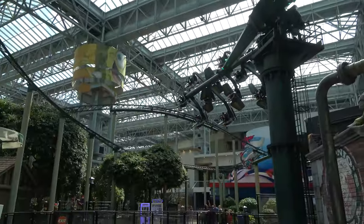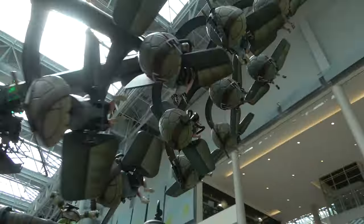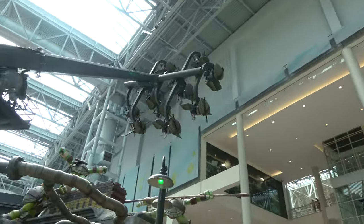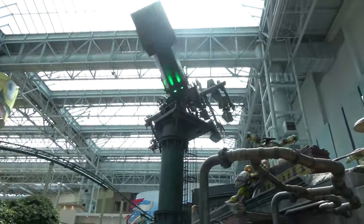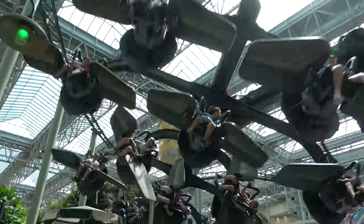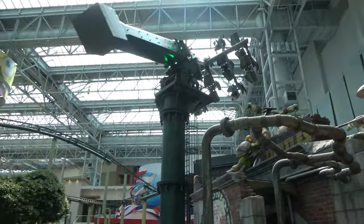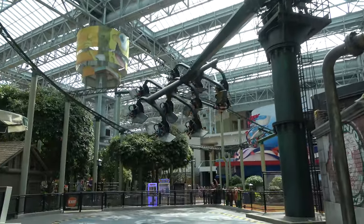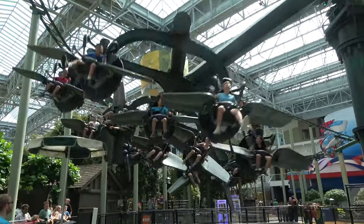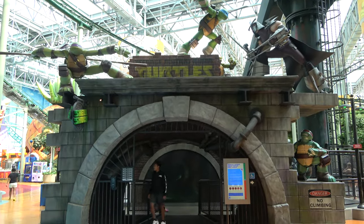Going around is another one of my favorite flat rides at the mall — the Teenage Mutant Ninja Turtle Shell Shock. It's kind of cool because you can control yourself by tipping left and right, and using the wings you can flip yourself all the way around if you feel like it. I also think this ride just looks really good in the mall, and the theming level on the Ninja Turtles entrance is fantastic.